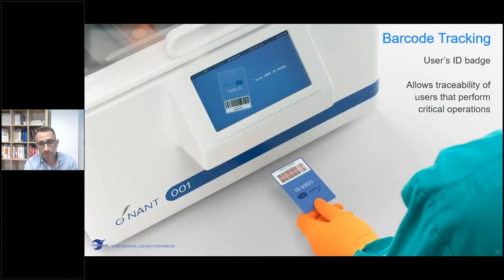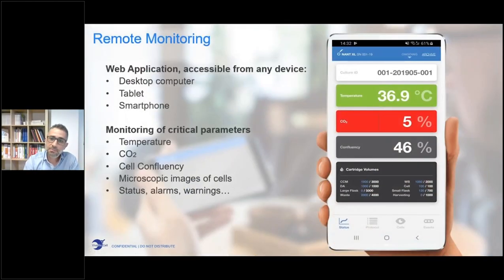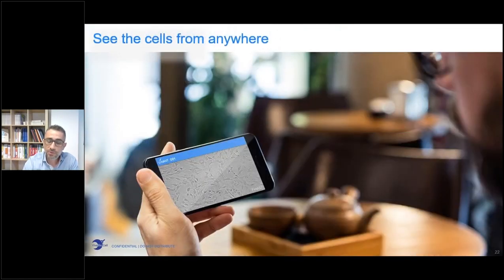Both systems are equipped with a barcode reader that allows complete traceability of both operators and disposables. All in-process parameters can be monitored both from the bioreactor screen and remotely through a web app, so you always have temperature, CO2, confluency level, as well as any alarm or warning under your control — without needing to enter the facility. You can also look at your cells from outside the laboratory, saving a lot of time by avoiding trips into the clean room just to check parameters or estimate confluency.